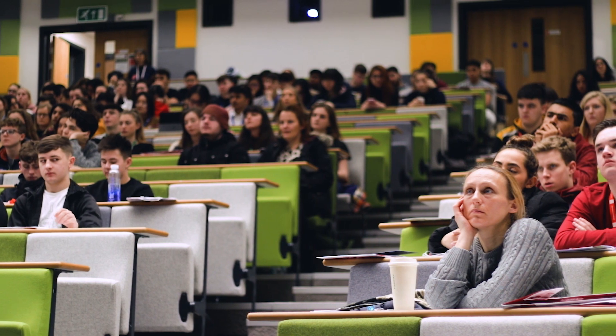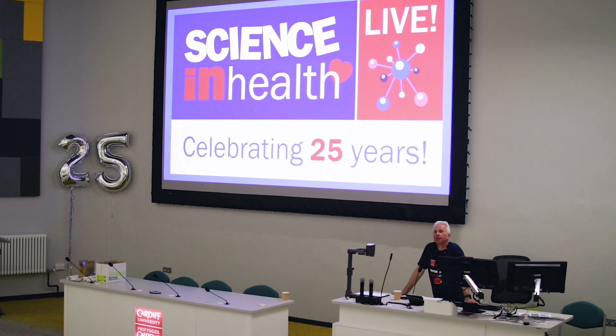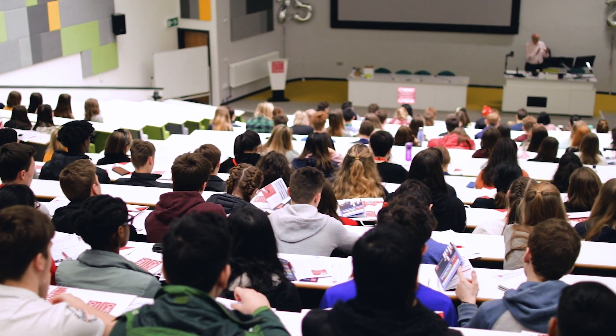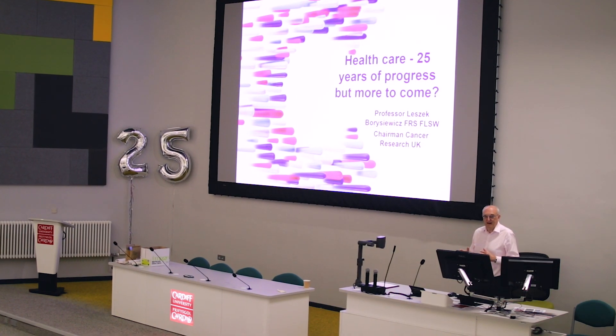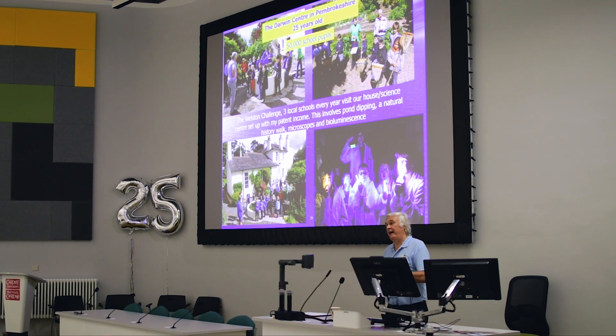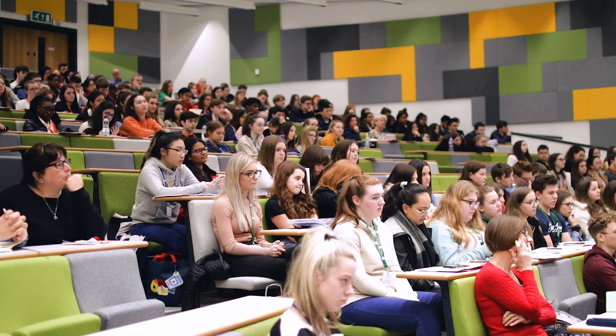This year's Science and Health Live event was special in that it was our 25th consecutive event. We decided to mark it by having an opening plenary. We invited Professor Selescek Borosevic, and we had Emeritus Professor Anthony Campbell, who was the originator of Science and Health Live 25 years ago.